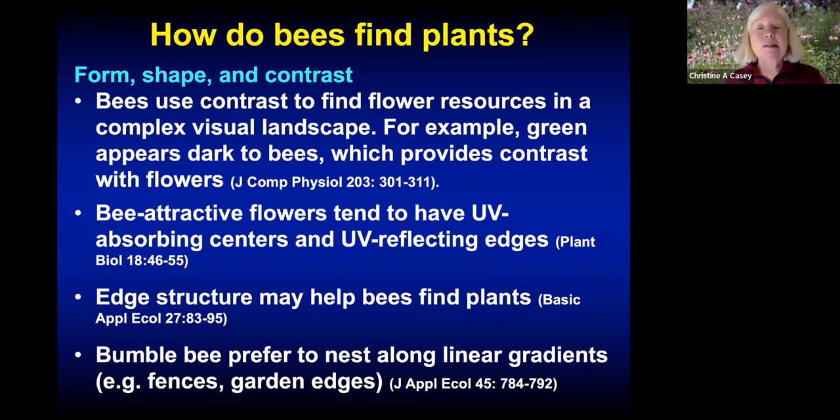Another important garden design element is edge structure and linear gradients. Bees tend to go to areas that are the border between two different types of plantings, which appear to them as different textures. For example, if you had a shrub border with turf lawn in front and wanted to increase plantings for bees, removing two or three feet of turf right in front of the shrub border and planting bee-attracting flowers there creates an edge between the shrubs and flowering perennials that bees would be drawn to. Ground-nesting bees like bumblebees also prefer to nest along linear gradients such as fences or garden edges.